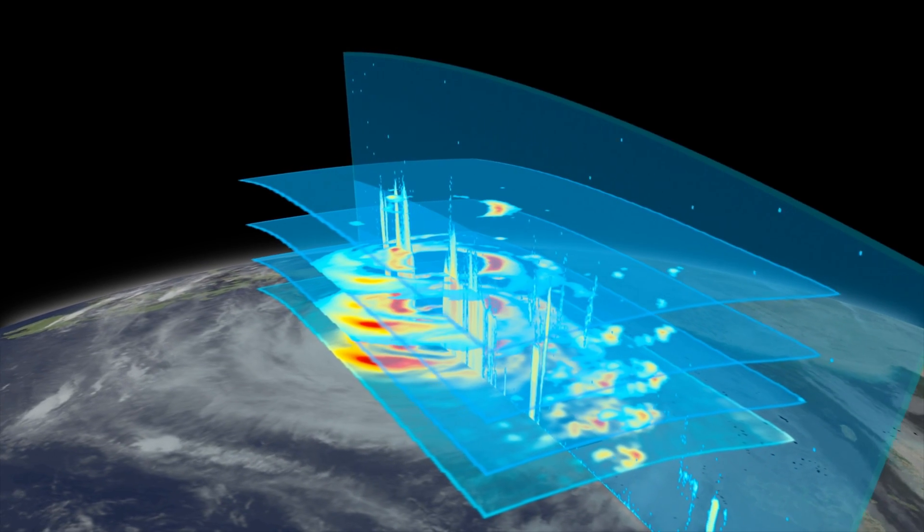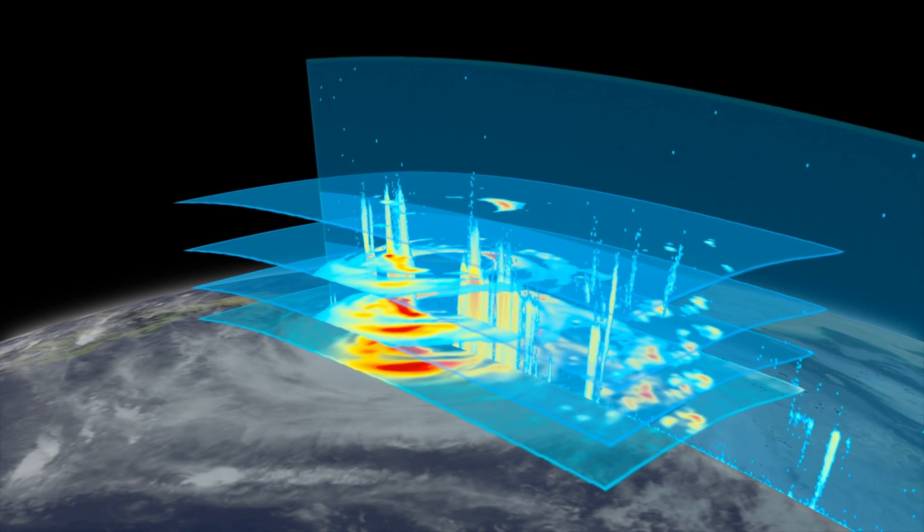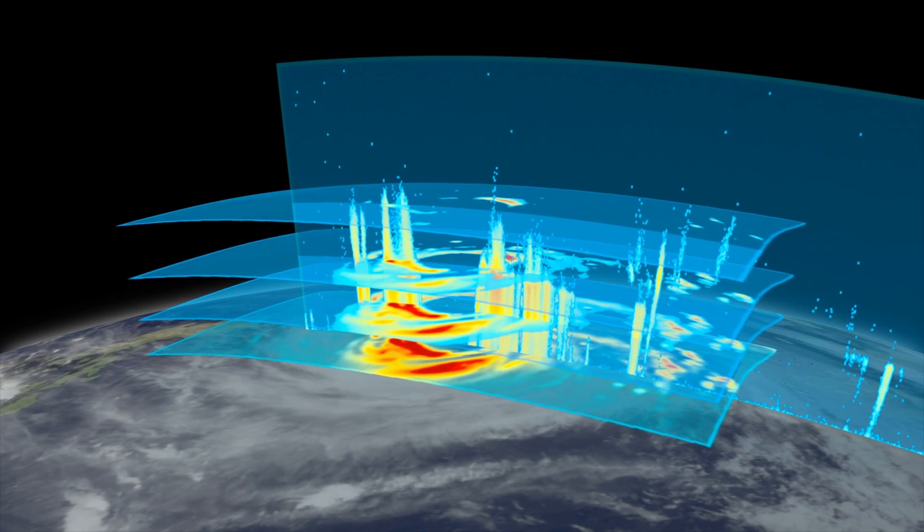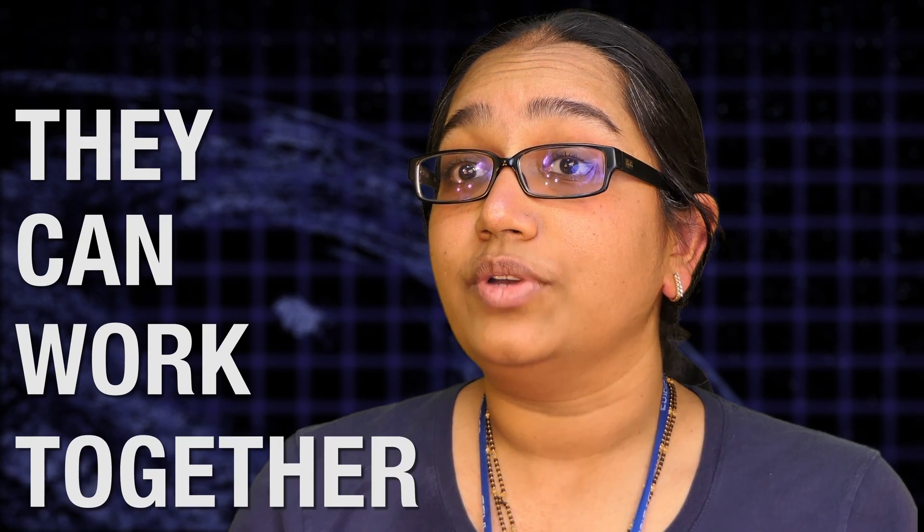That's when the two teams had the idea to fuse both sets of data together. What emerged was a crystal clear, three-dimensional picture of the eye of the Typhoon. This proved something that we have only been able to guess at: CubeSats not only work, but they can work together.